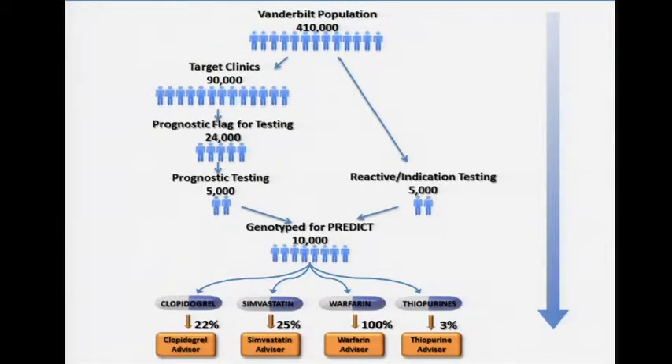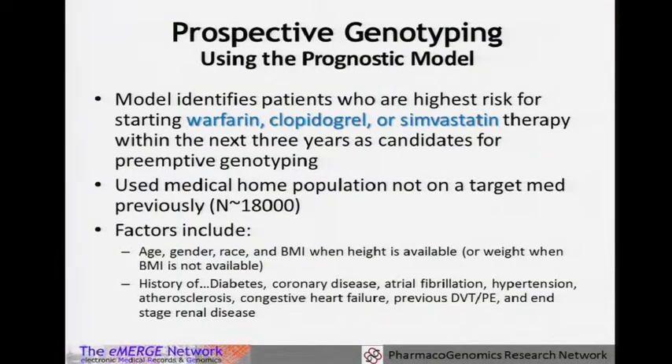About 22% of people prescribed clopidogrel who had genotyping would receive the advisor based on being a poor or intermediate metabolizer, about a quarter of simvastatin users. Warfarin fires on everyone regardless of whether they have genotyping, because we use clinical recommendations if they don't have genetic information. Thiopurine fires rarely — it's obviously a rare medication that we don't try to predict exposure for. We use an algorithm with demographics and clinical diagnoses to predict exposure within the next three years to warfarin, clopidogrel, or simvastatin.